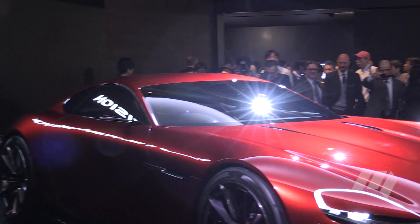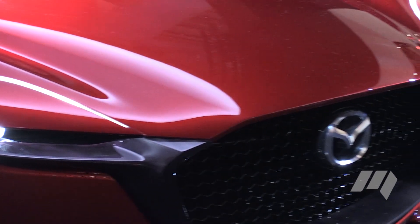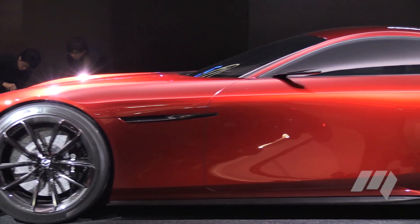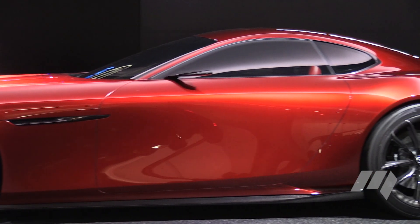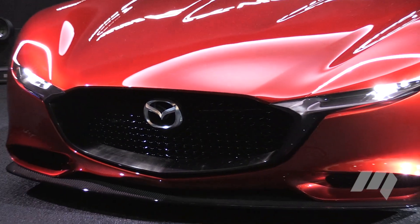Adhering to the Kodo design language at Mazda, this is arguably one of the more aggressive designs we've yet seen. From that huge long bonnet, to the wheels pushed out to all four corners, and especially that low greenhouse on the top of the car — this concept is absolutely sleek.